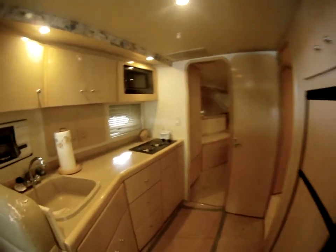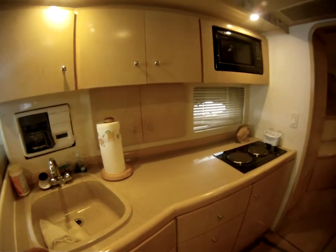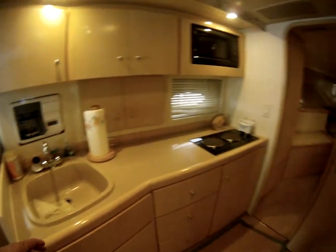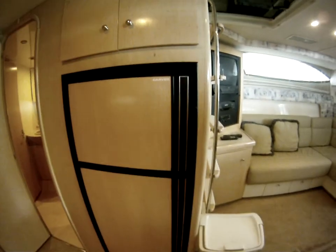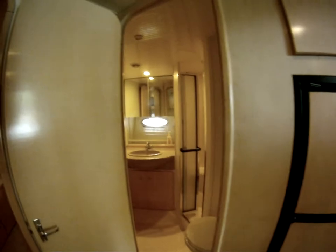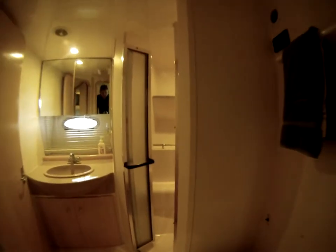Again, full size kitchen area with a two burner stove, coffee maker, microwave, and refrigerator. Head and shower are separate — here is the general shower area.